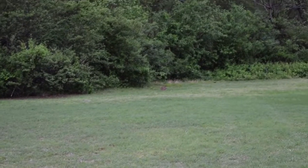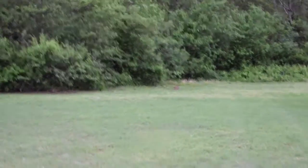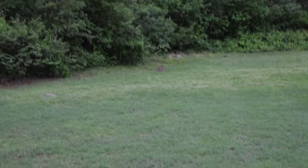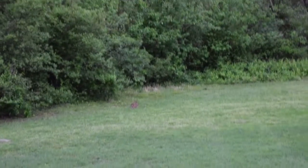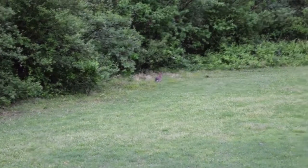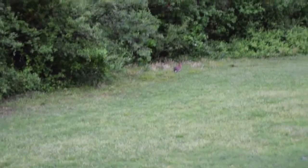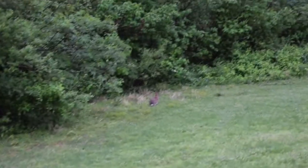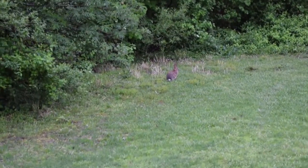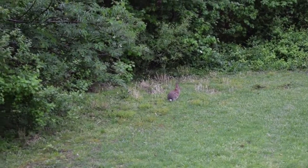We have our first sighting of a bunny! Hi bunny! I've got it zoomed in as far as I can — I didn't bring my zoom lens, but I'll get as close as I can before he hops away. There he goes — little white tail, isn't he cute? Let's keep walking. Should have brought my zoom lens — why didn't I bring it?